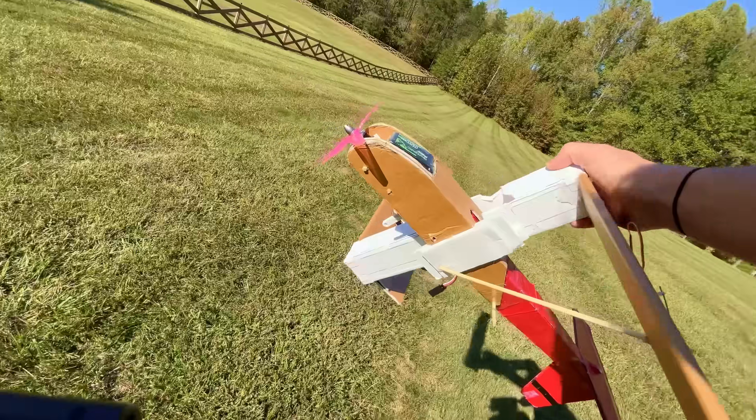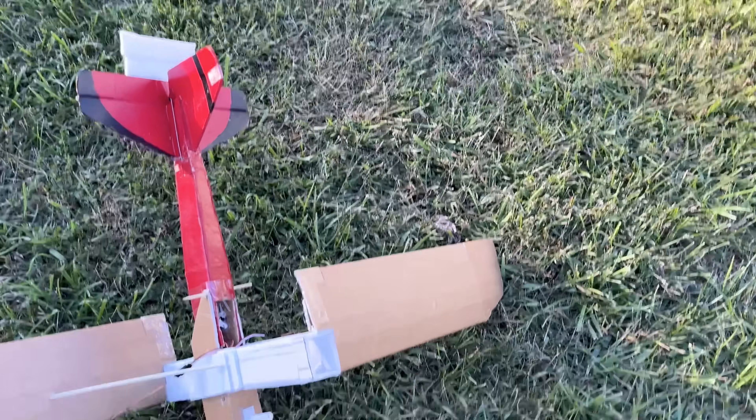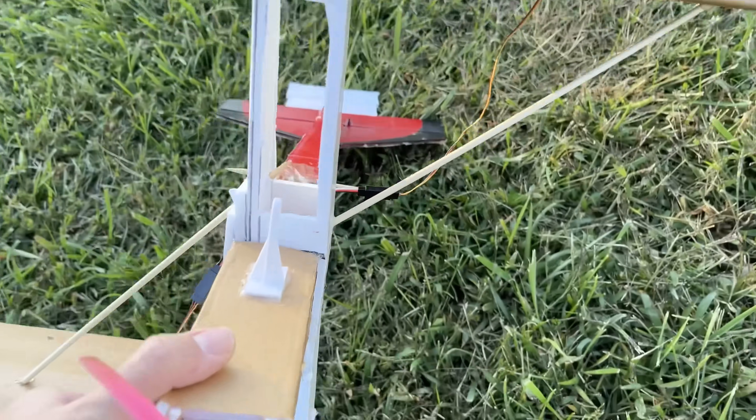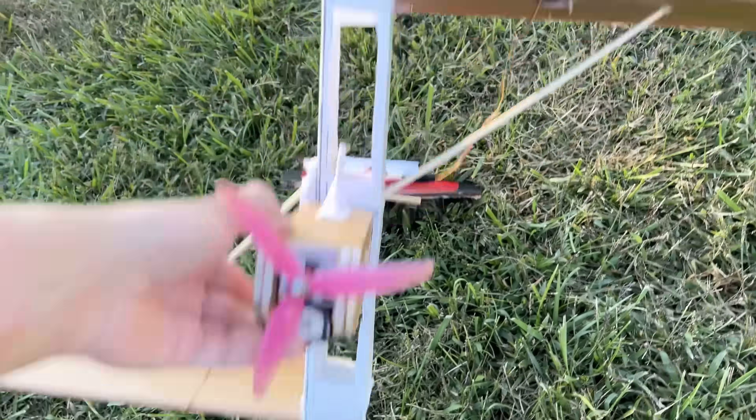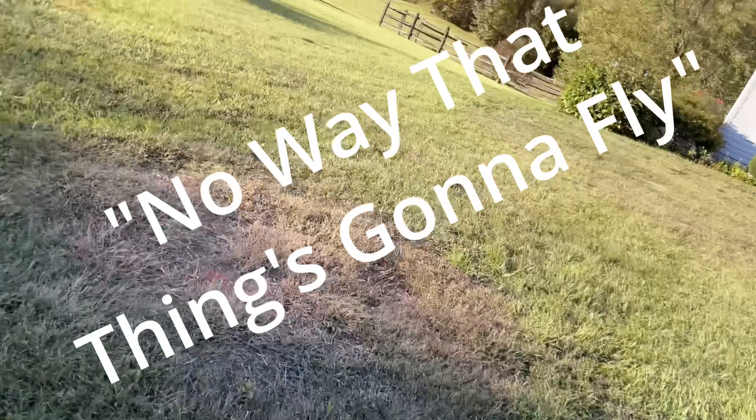That's repairable, that's repairable. But do I want to repair it? Probably not. Okay, I cut some holes in it so it's more aerodynamic now - it'll be better. But do I want to do a barrel roll?